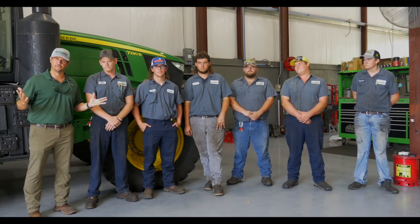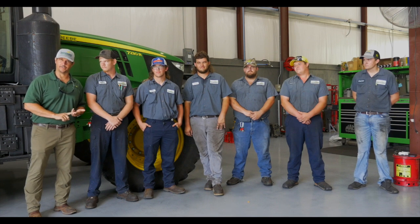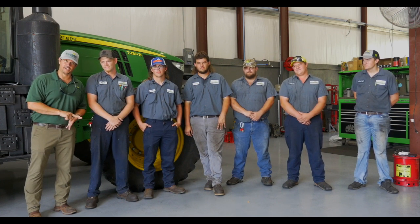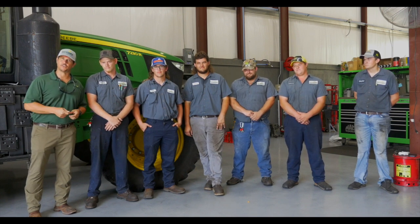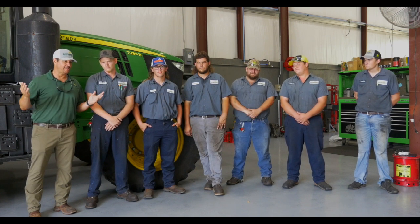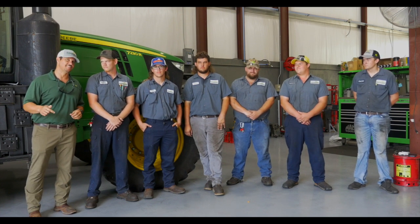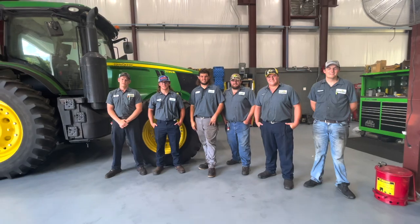Then you get to live in this great state of Florida where you truly have it all. If you've got a family you can go to Disney World, you like roller coasters you can go to Busch Gardens, you want to hunt we've got that, you want offshore fishing we've got the East Coast, inshore fishing we've got the West Coast, bass fishing we've got Lake Okeechobee, and you can go to the beach too. Nobody's got what we have at Everglades and in this state of Florida. Come to the John Deere Tech program — excited for service!